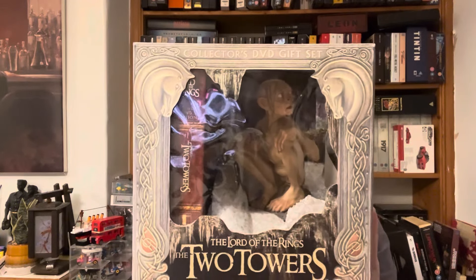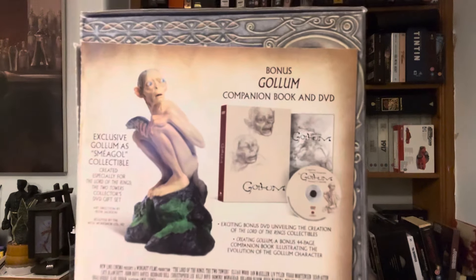In this one here we've got a statue of Gollum as Sméagol, but there's also an extra booklet in here as well. So yeah — bonus Gollum companion book and DVD, and an exclusive Gollum as Sméagol collectible. That's what's inside here, which will be nice.